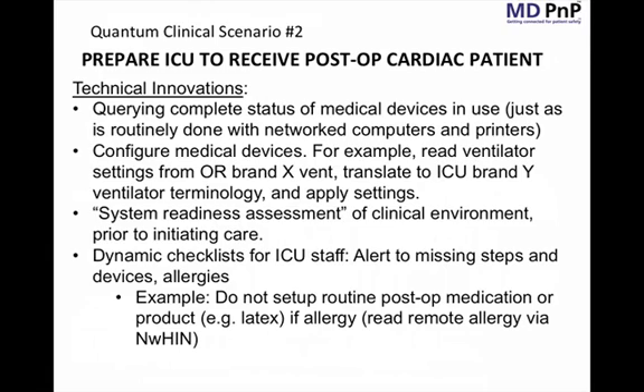The dynamic checklist for ICU staff is another novel idea. Instead of presenting a list of items to be manually checked, the implementation automatically detects and checks off items that the system can verify — why alert staff to check a box if the system can automatically detect that step has been performed? We are also looking at connectivity not only to the operating room but to the clinical information system for data such as allergy information, and more broadly to the nationwide health information network to pull important patient data from that type of source.